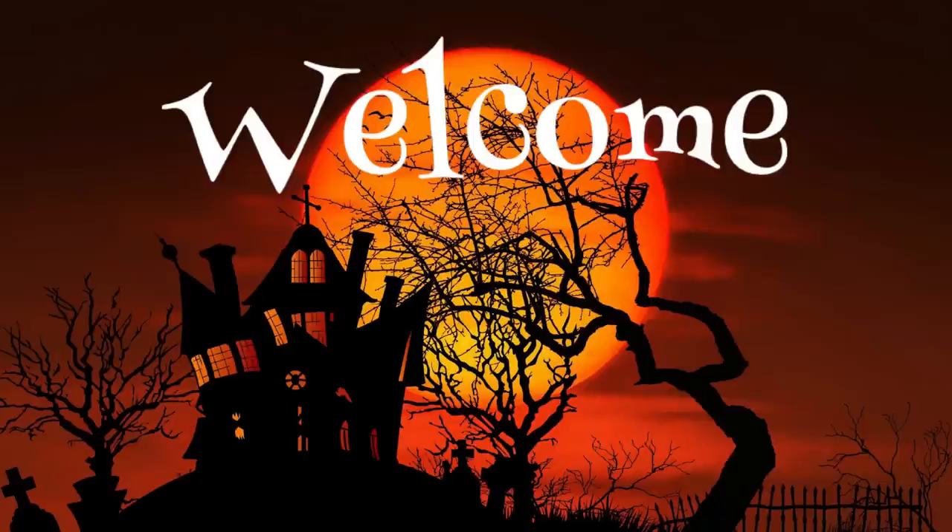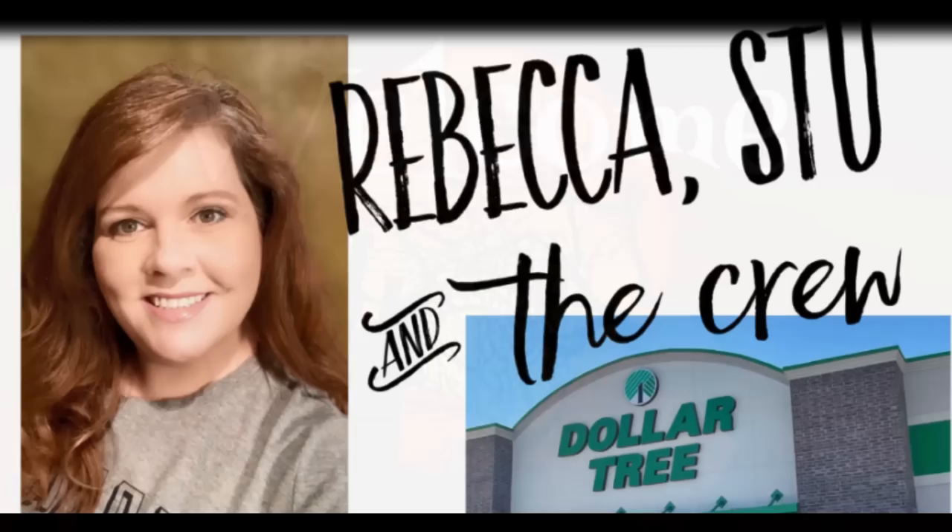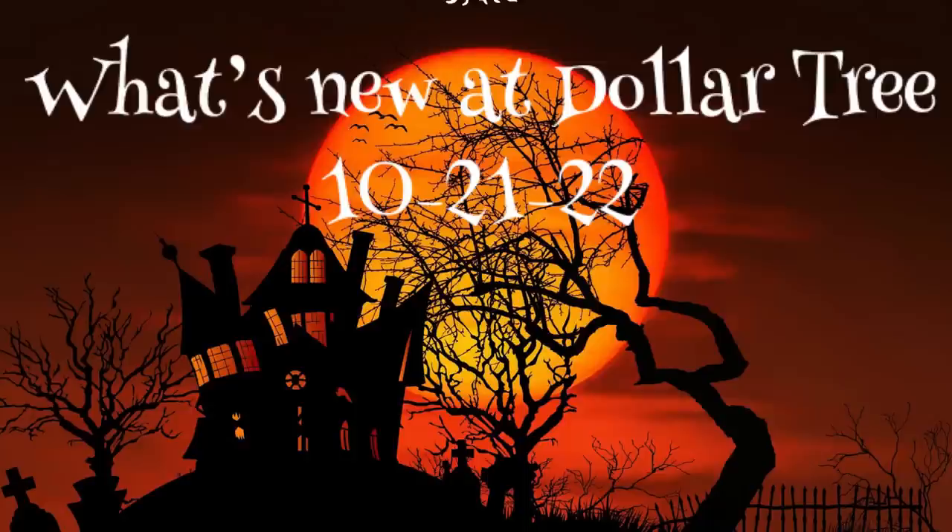Hi everyone, welcome to our channel Rebecca Stew and the Crew. I am Rebecca. Today is Friday, so that means it's time for our second Dollar Tree video of the week to show what's new this week at the Dollar Tree and some popular restock items. This will be for the week of October 21st, 2022.